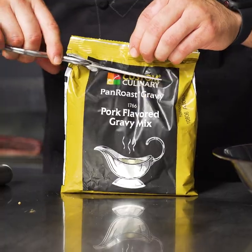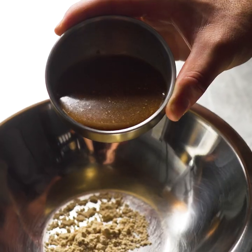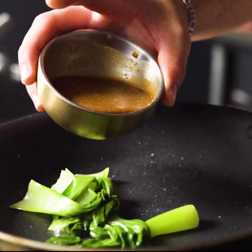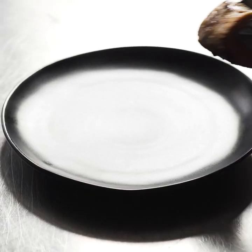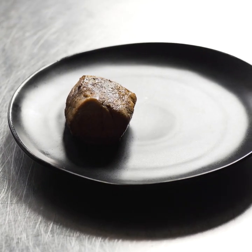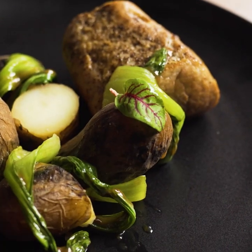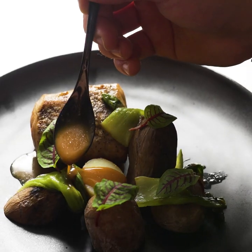I created a shoyu vinaigrette with Custom Culinary pork gravy mix, lemon juice, sesame oil, and shoyu, which I tossed in with the pan seared bok choy. This gave the bok choy some earthiness and complexity. I also love how the gravy made the pork tenderloin even richer and paired perfectly with the charcoal roasted potatoes.